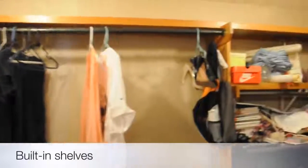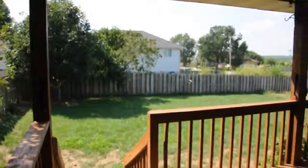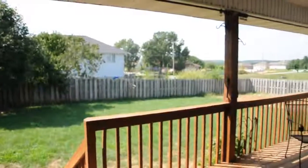There's oak hardwoods, and there's also a jetted bathtub. There's also tons of space in the master closet with built-in shelves.